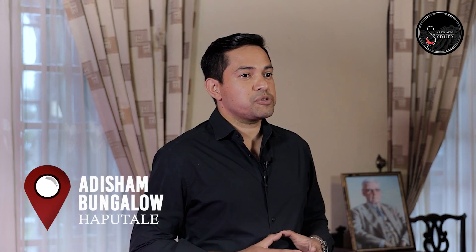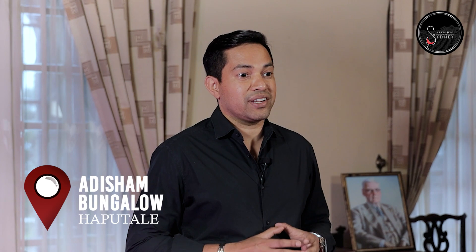Welcome to Aparatibo with Sydney. I'm here with another episode of Wines. I'm at one of the most prestigious places in Sri Lanka, Addison Bangalore. This is in Hill Country and we got a special permission to be doing the wine tasting here.